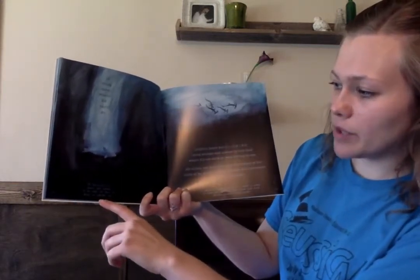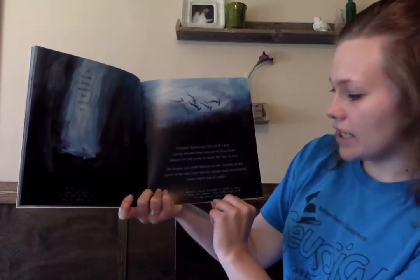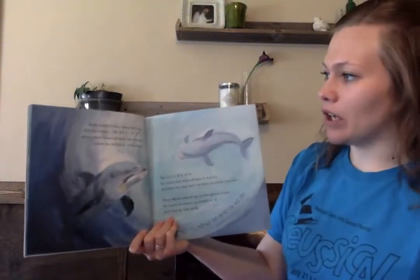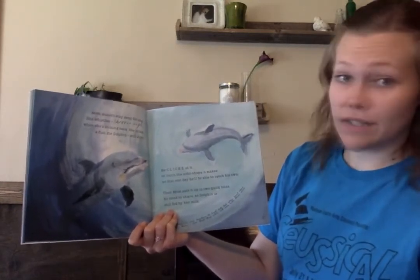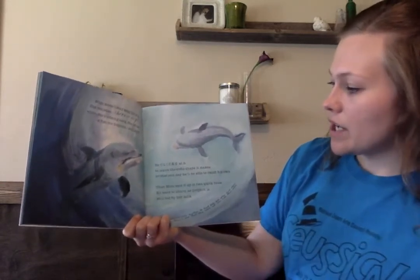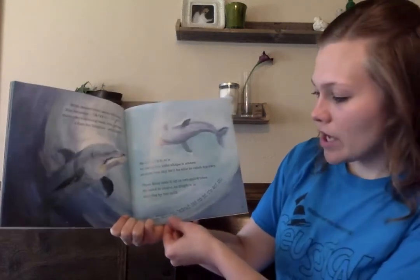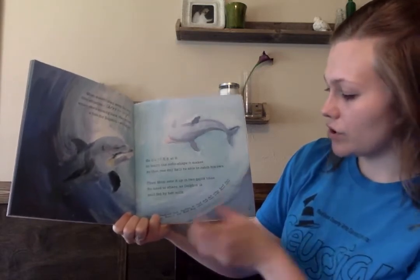It takes several years for calves to be able to dive as deep as adults can. A dolphin's round forehead is called a melon. It helps the dolphin make clicks and find its way around using sound. Mom doesn't stay away for long. She whistles, shreep! When she's coming back, she brings a fish for dolphin, still alive. He clicks at it to learn the echo shape that it makes, so that one day he'll be able to catch his own. Then mom eats it up in two quick bites. No need to share, as dolphin is still fed by her milk. Dolphins sometimes work together to herd fish, but often hunt alone. They never share a fish that they catch, not even with their calves.